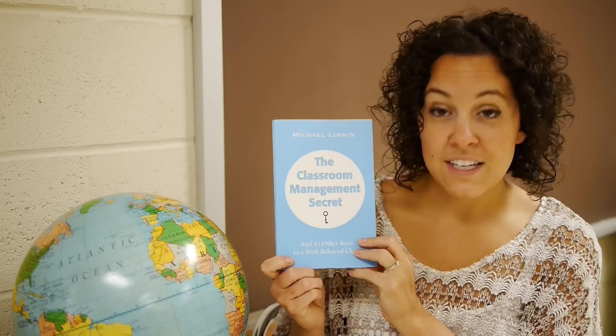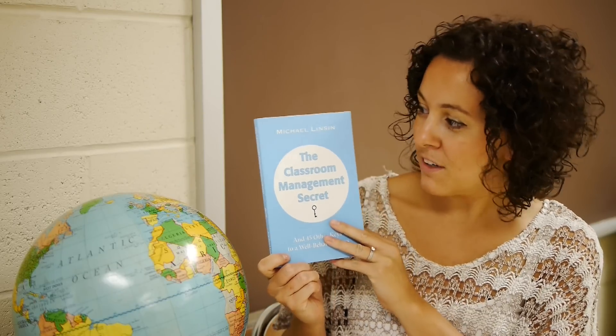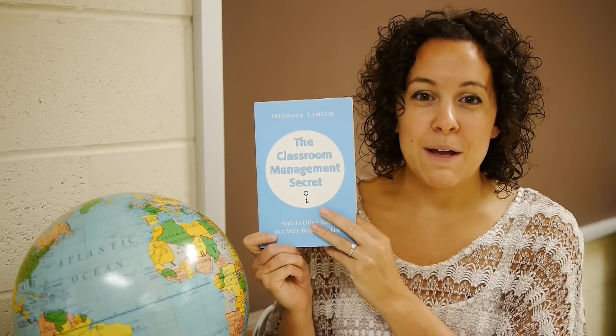Key number 22 is six powerful soul-searching things you can say to difficult students. It gets to the heart of those conversations, and I find there are practical tips in any one of the 45 keys that you can take directly into your art room. I highly recommend this book, The Classroom Management Secret by Michael Linsin.